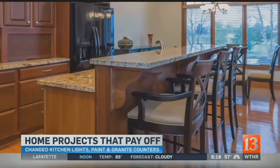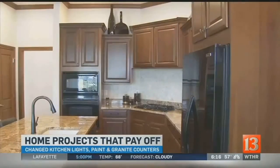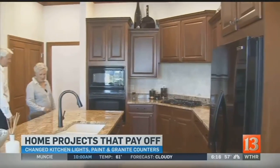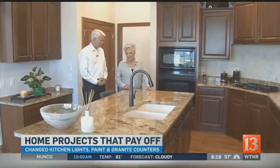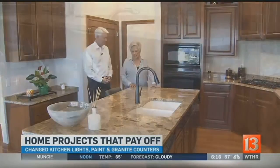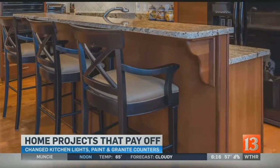Judy also decided to spend $2,300 remodeling her kitchen, which included different lighting and new paint. The most significant thing done in the kitchen is that they changed the height of some of the granite — there was a section that was high and bar stools were used.